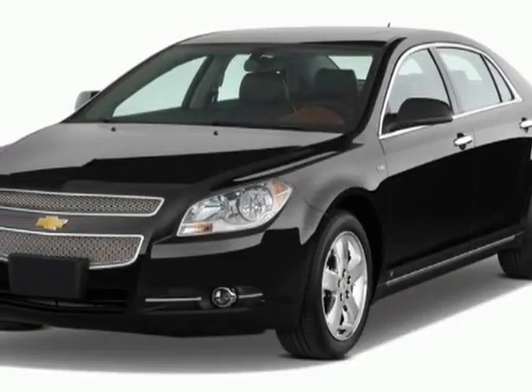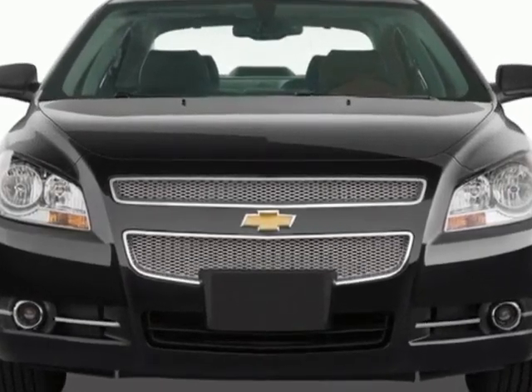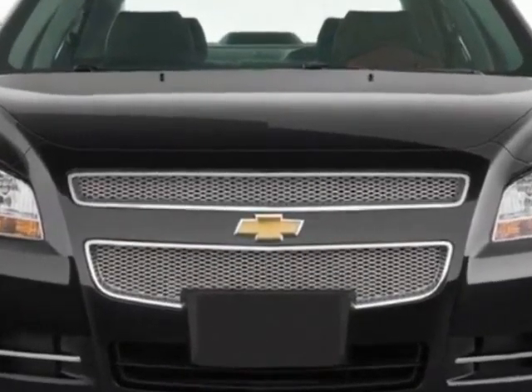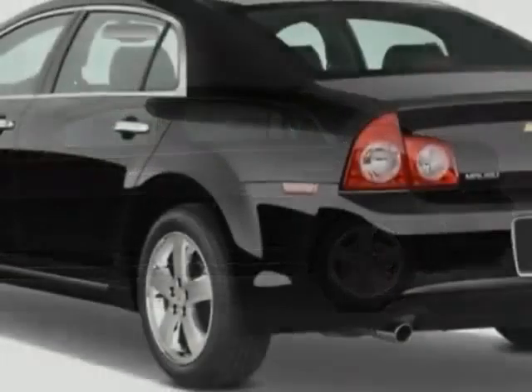Look at this 2011 Chevrolet Malibu. This Malibu has just under 52,000 miles. This vehicle gets an estimated 22 miles per gallon in the city and an estimated 33 on the highway.